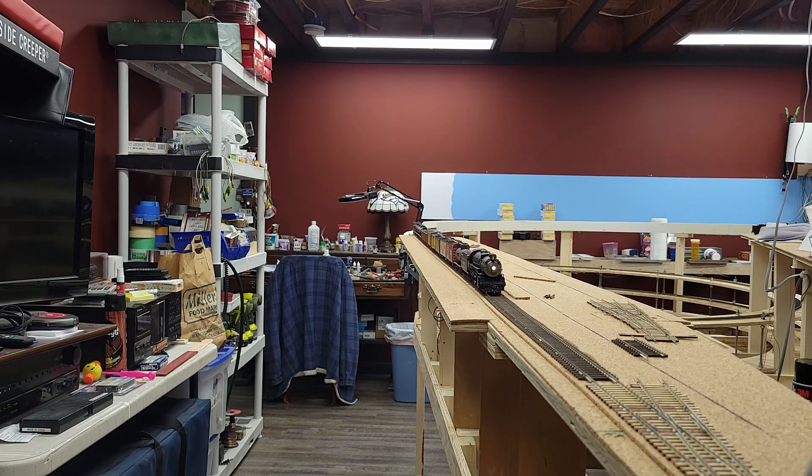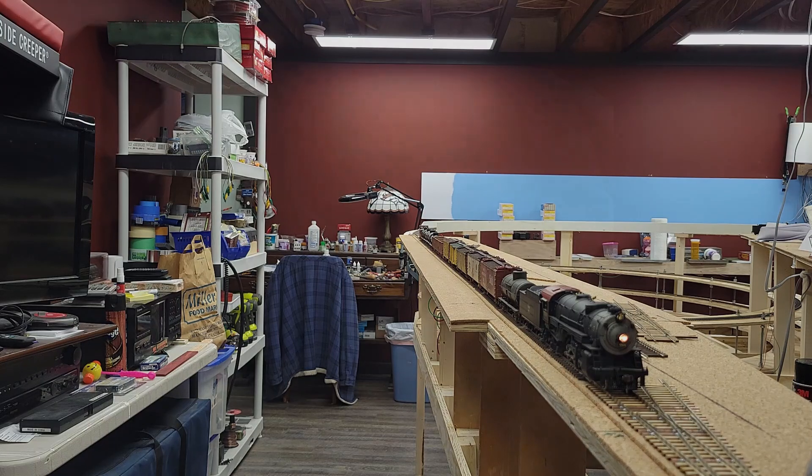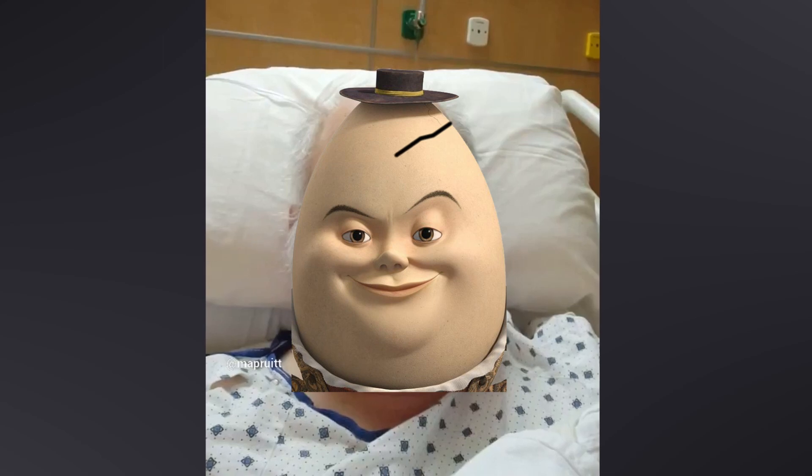Since I was scheduled for surgery the next day, I tried to get any moderately heavy work done beforehand, since I wouldn't be able to do it for a while after the surgery. I had the surgery as scheduled on the 5th, and I guess it went well. I lived through it, but it left me feeling a little bit like Humpty Dumpty after he fell off the wall. I was in the hospital for two days, making it home the afternoon of Saturday, January 7th.